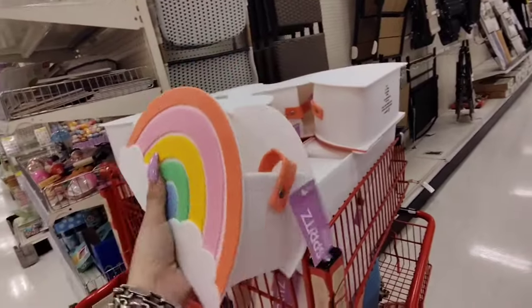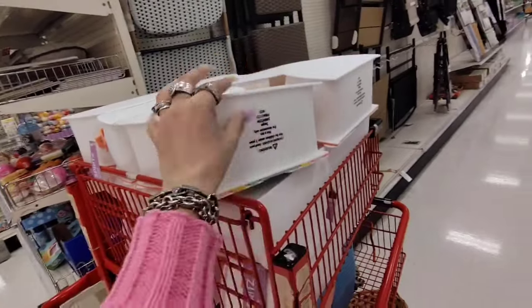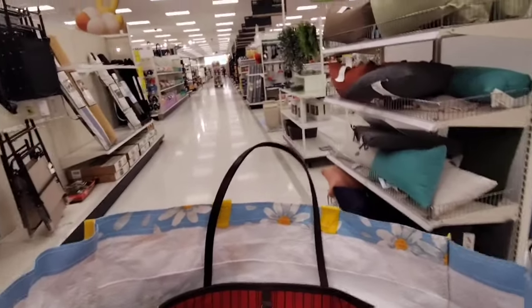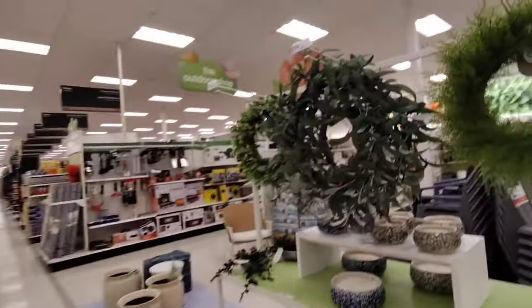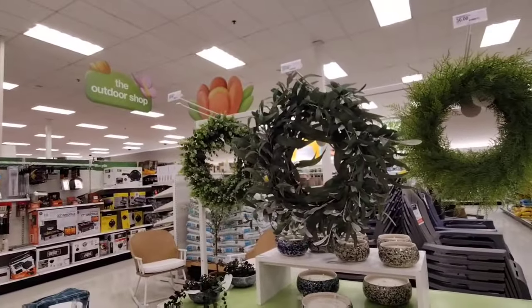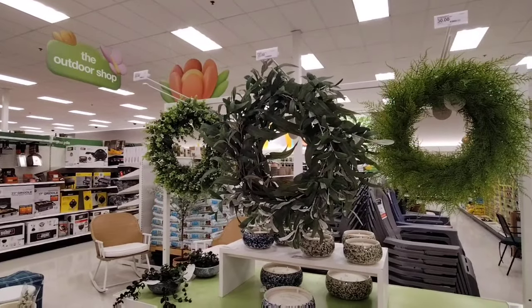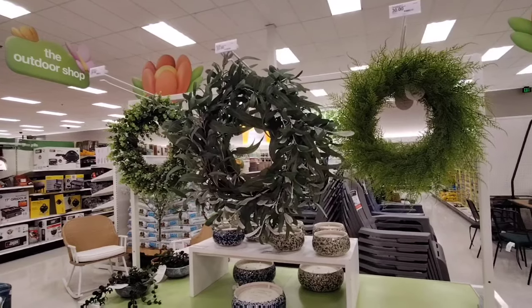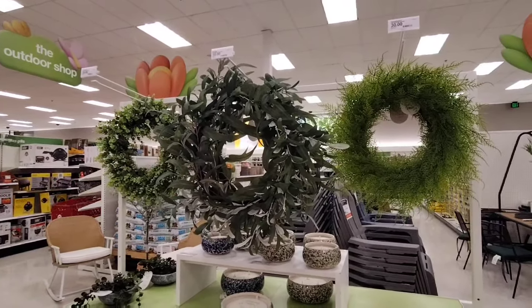They have the rainbow for $5. I don't know why they don't put this in the Dollar Spot because people would go wild. This cart is really hard to steer. These items are $35 and $30 — they look like they've been through some type of storm and all the greenery got blown off. No one's paying that — those are ridiculously overpriced.